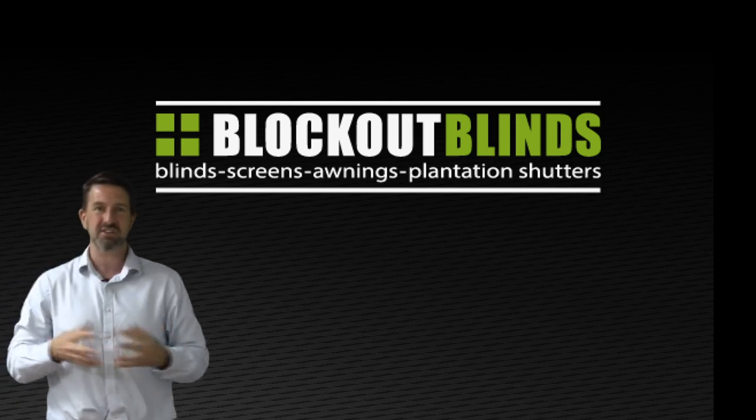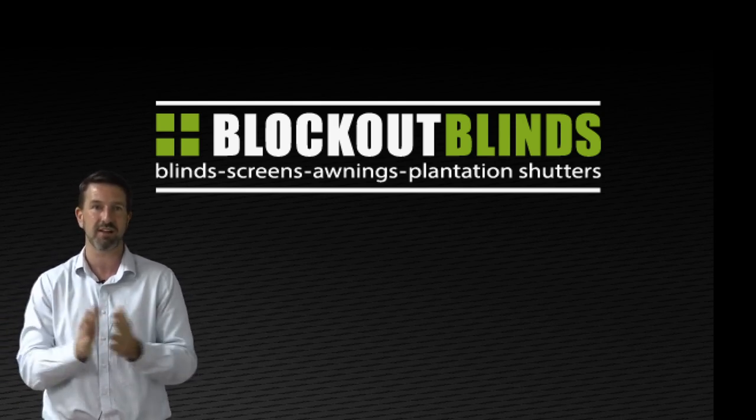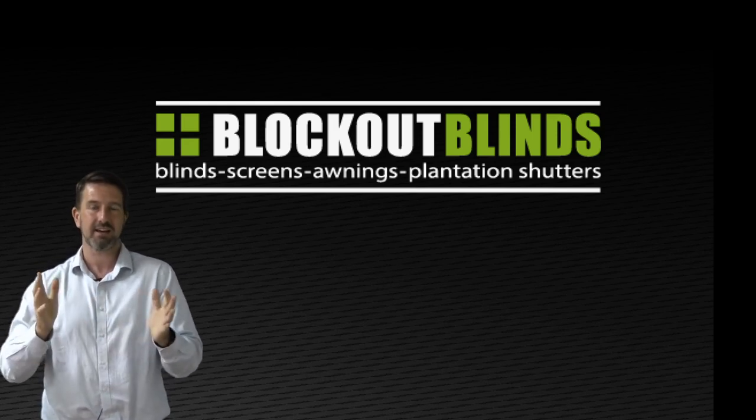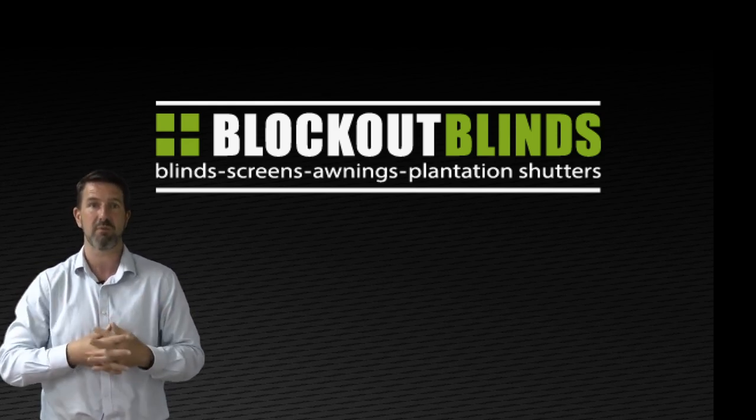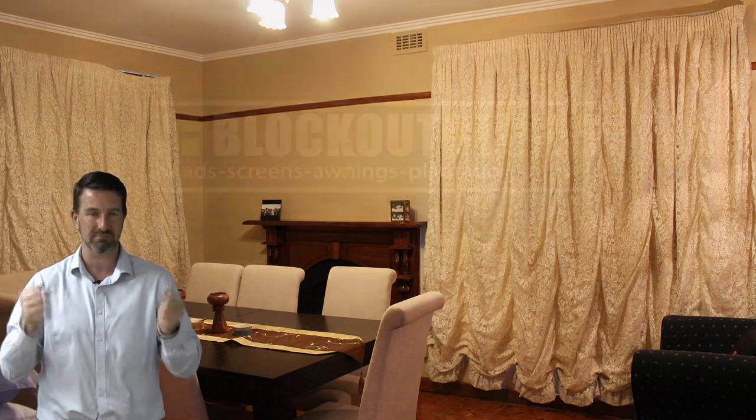Why do I like them? Well, they're just so versatile and they look fantastic. And just to prove that I love them, here's a photo of the front room of my house before I had shutters. As you can see, we have these lovely old Austrian dust-gathering things hanging up on the windows. I put up with them for many years and then two years ago I decided to bite the bullet and get some shutters.